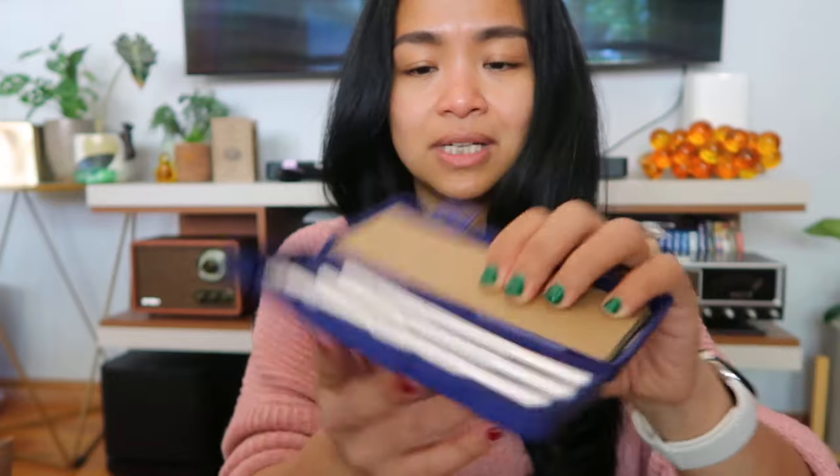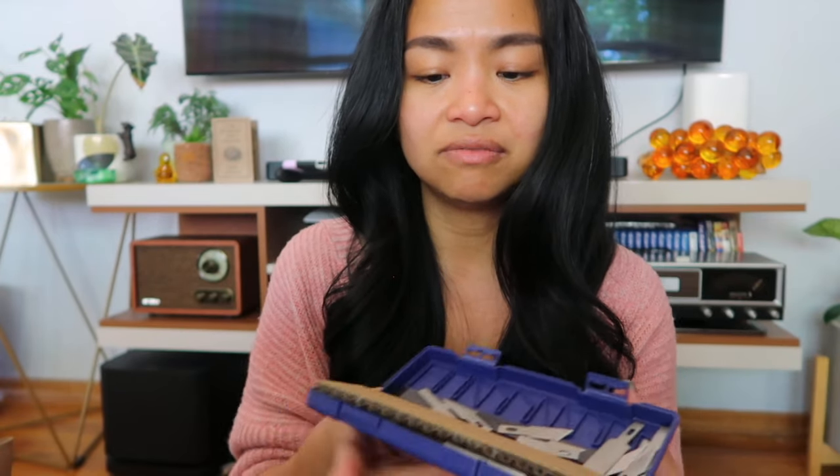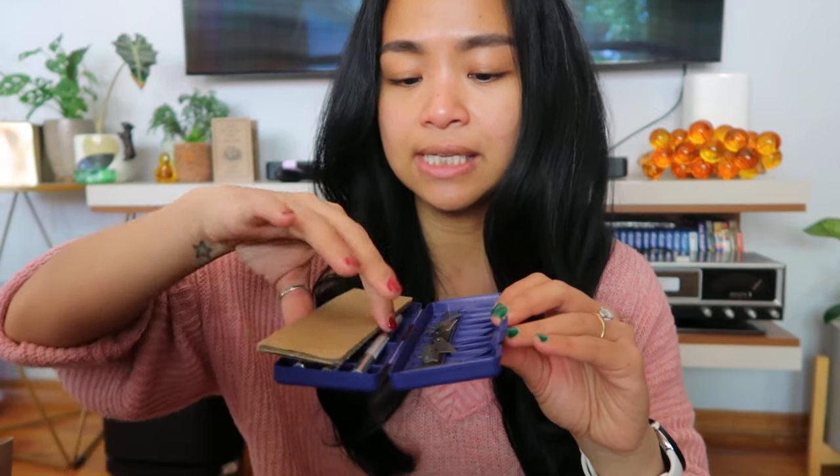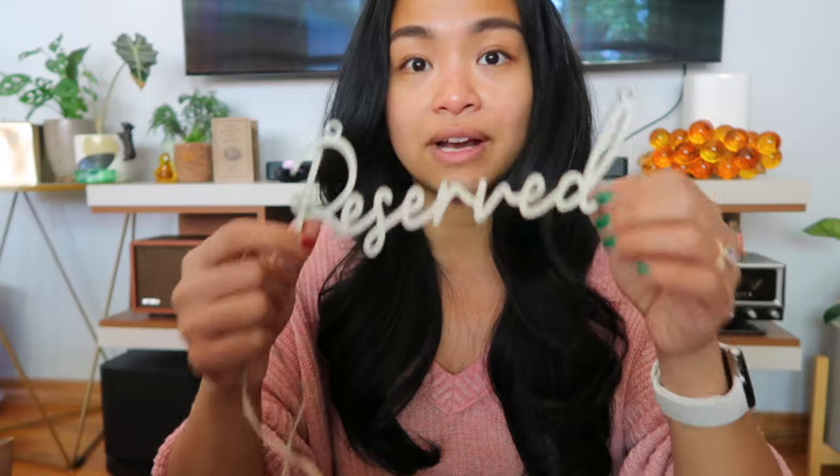I also bought a 13-piece knife set — comes with three different things and a bunch of blades. I got that for $2.19. For the ceremony, I wanted to reserve the first row for my own immediate family and Michael's immediate family, so I bought these wooden reserve signs. I'm going to stain them because they are very light. Comes with its own little sign holder, and for five of these I paid $3.95.